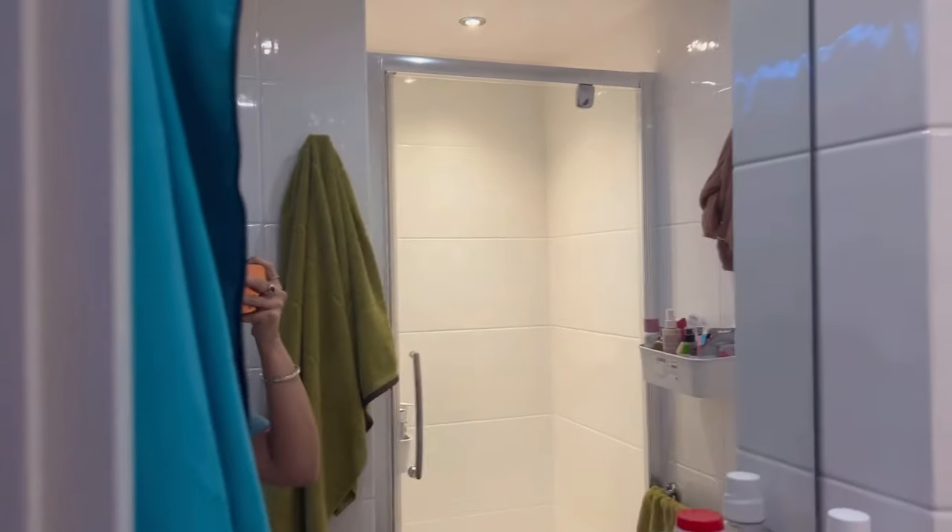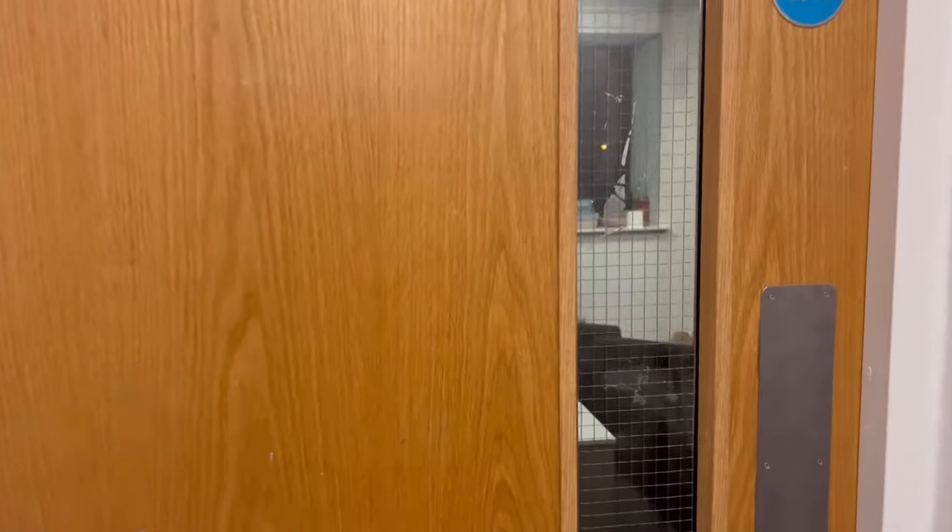Now coming to the washroom — I'm not going to show it in detail, but it's a decent-sized washroom and that's the shower area. Okay, so that's the kitchen.